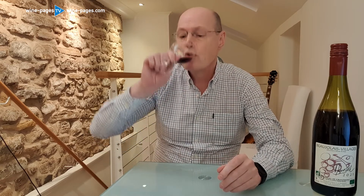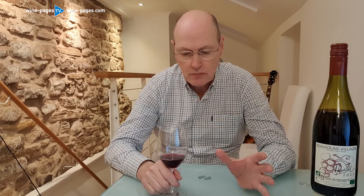And on the palate, copious cherry and raspberry fruit — plenty of it. It maintains that little firm, slightly greener streak through it, which makes it more savoury, more gastronomic.